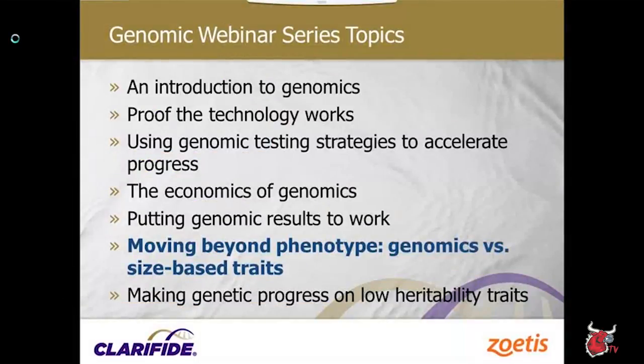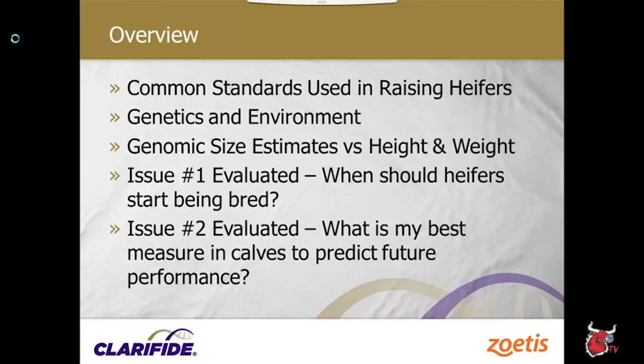This is our sixth in our series, and there's one more after this. Today we're going to dive a little deeper into learning about different ways to use genomic information, putting it to work a little bit more, and getting value out of genomic testing — looking at things we can do to utilize that information. In today's webinar, we're going to talk about some common standards used in raising heifers and review how genetics and environment work together.